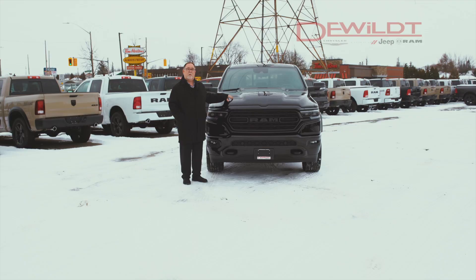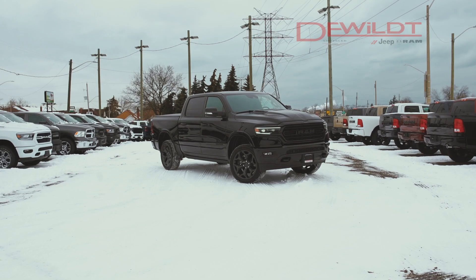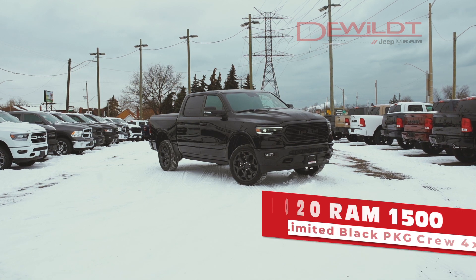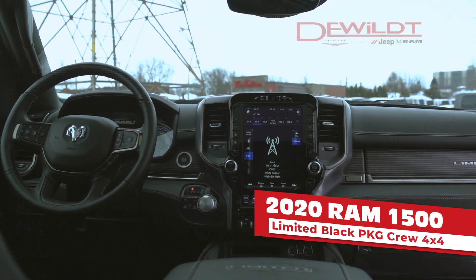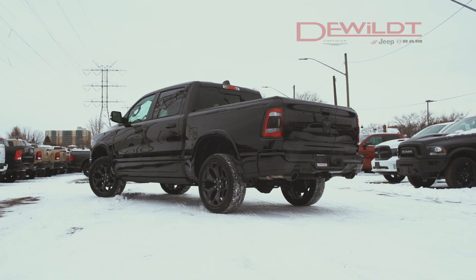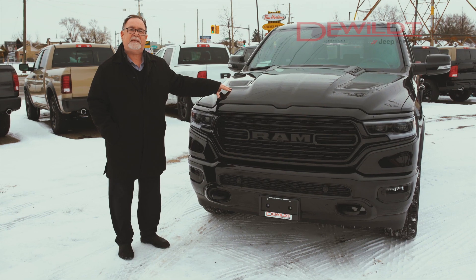Hi, I'm Dan from DeWalt Chrysler and today we're looking at the 1500 2020 Ram Limited for your viewing pleasure. I'm going to tell you why this truck became Motor Trend's Truck of the Year for 2019 and 2020.